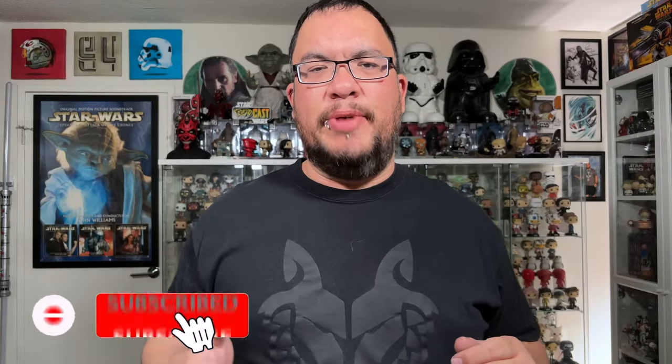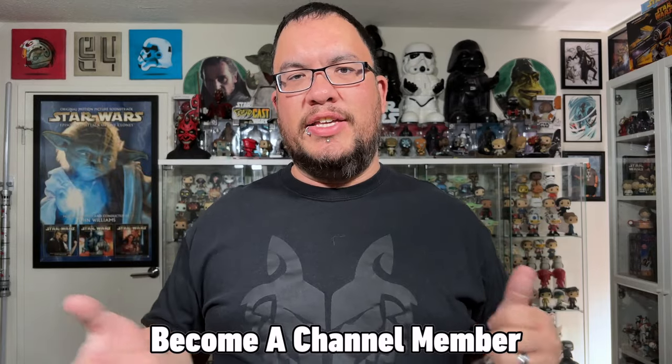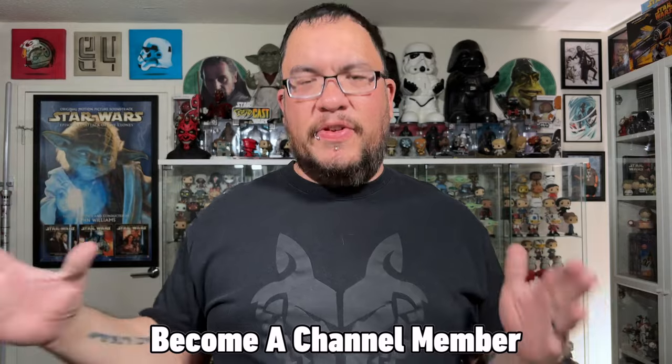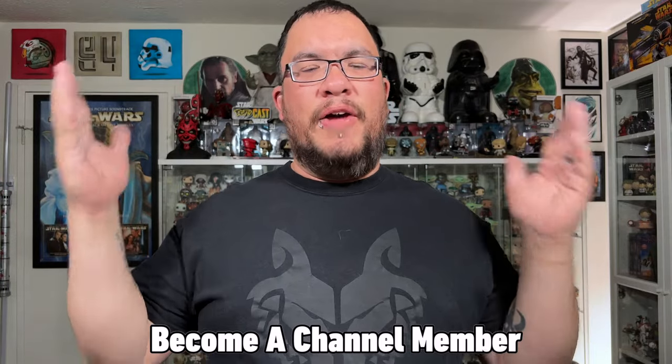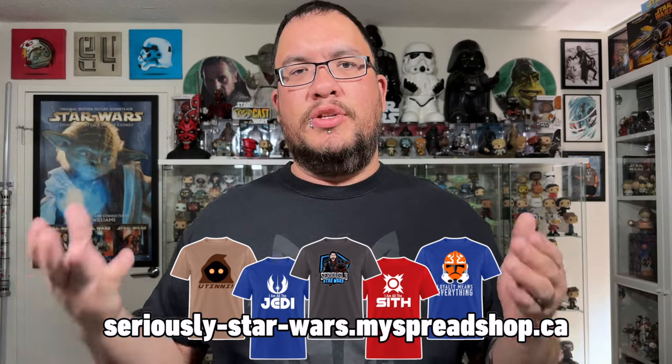Hey everyone, welcome back to the channel. My name is Christopher and when I was on vacation a couple weeks ago in Las Vegas, I had a couple of toy stores I wanted to check out. One of them was the Toy Shack in Las Vegas, which is on Fremont Street. If you're ever in that area, definitely go check it out. It is, by far, in my opinion and in the opinion of many others, one of the best toy stores in Las Vegas for all toys, but especially Star Wars toys.